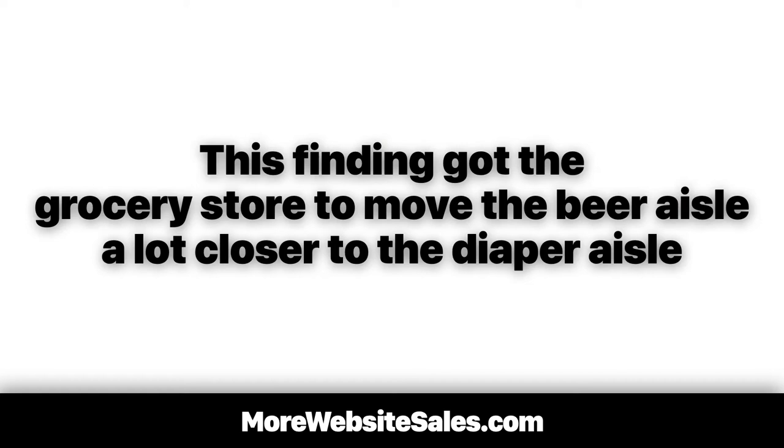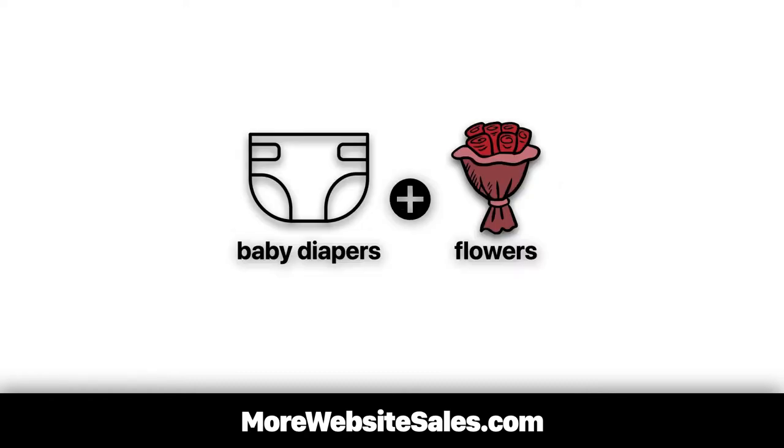This finding got the grocery store to move the beer aisle a lot closer to the diaper aisle. Allegedly, sales rose 35% on both diapers and beer once the two products got closer to each other. Speaking of diapers, having fresh flowers near the diaper aisle results in a similar revenue-boosting effect.